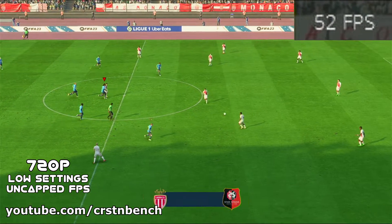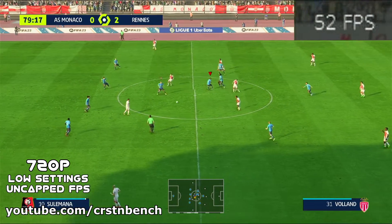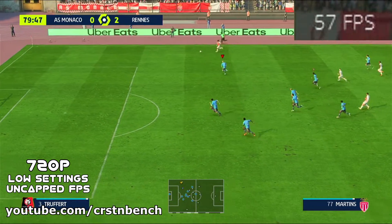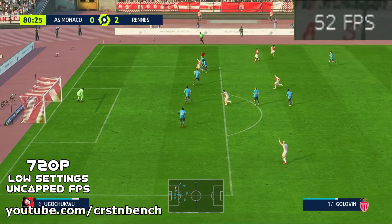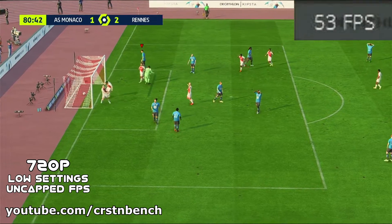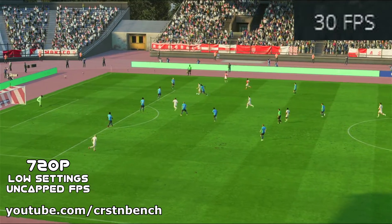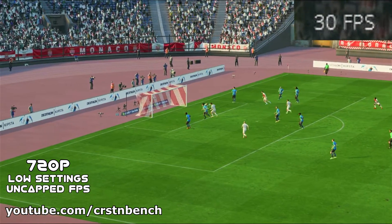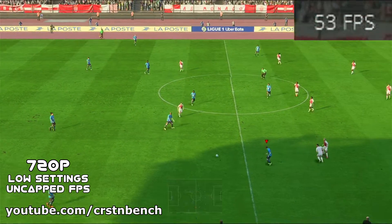So underway once more, 2-0 the lead. And a goal to tighten things up — they've thrown themselves a lifeline. Well here's the replay: watch how he goes past his man with such ease, just a change of pace. And then the shot is emphatic — he strikes it with such power, the keeper has no time to react. What a good finish.